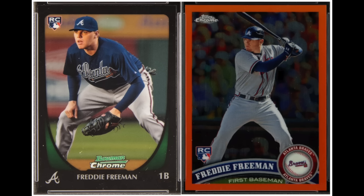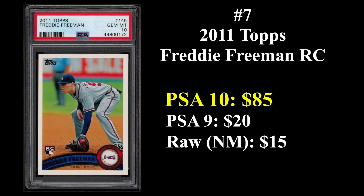Number seven is the first baseman for your Los Angeles Dodgers, formerly the Atlanta Braves — Freddie Freeman. His rookie cards are from 2011. That's his 2011 Bowman Chrome rookie on the left and his 2011 Topps Chrome orange refractor rookie on the right. With 57 career WAR, seven All-Star games, an MVP, a Gold Glove, and a World Series ring, he's close to Hall of Fame caliber. Still going strong at 34, he finished third in NL MVP voting last year. His 2011 Topps rookie in a PSA 10 sells for about $85.